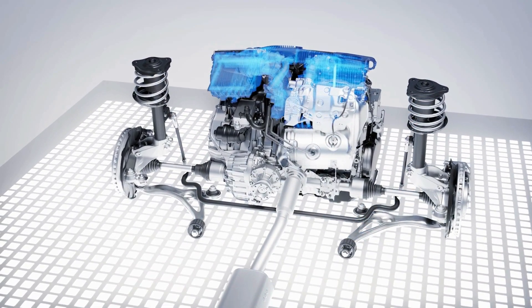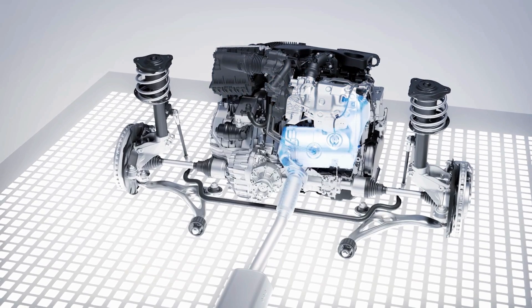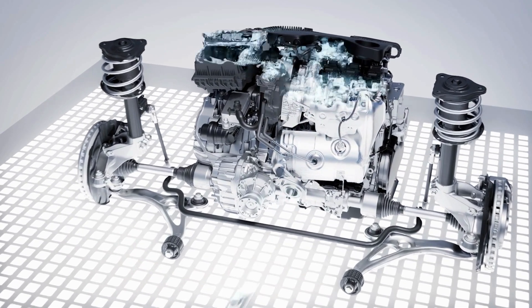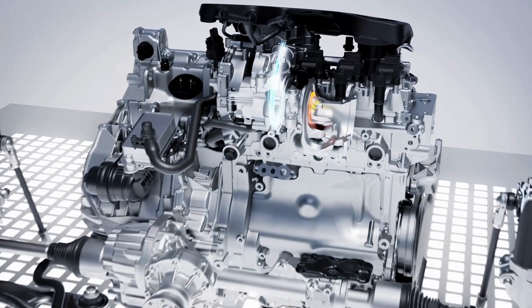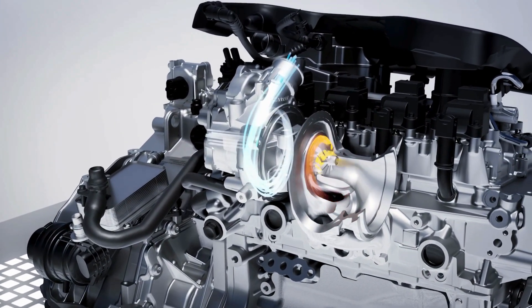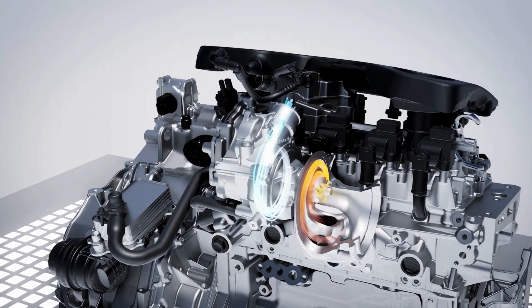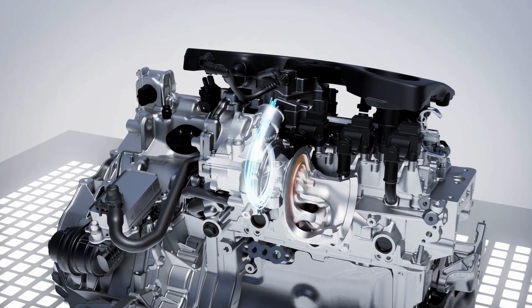Further highlights are the compact charge air duct and the near-engine exhaust system in one-box design, which is prepared for future emissions standards. The segment turbocharger of the engine sets new standards in terms of performance combined with maximum efficiency, thanks to a switchable scroll connection.